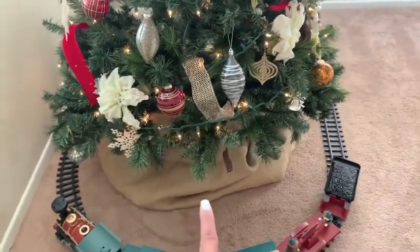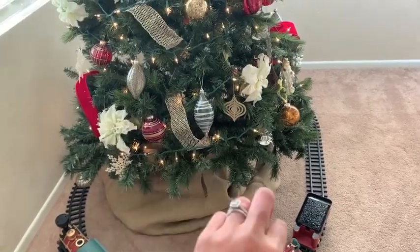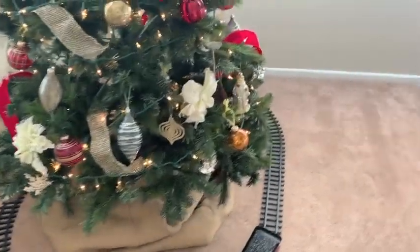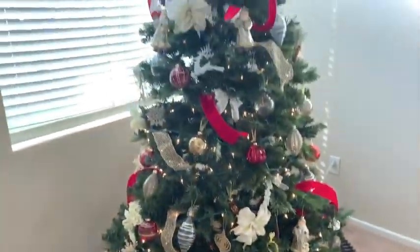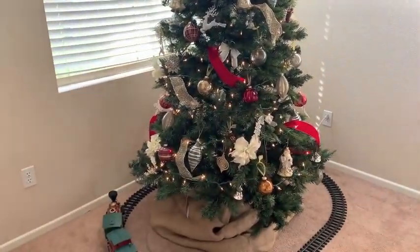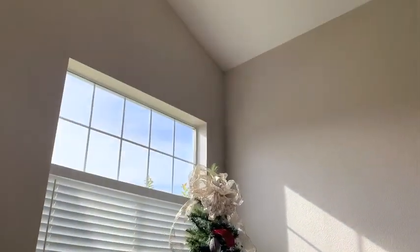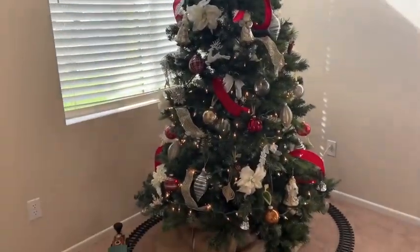The tree skirt — I just had burlap, I have a ton of burlap, and I just wrapped some burlap around there and used that as our tree skirt. That is our tree in our main room. We could even get a bigger tree because these ceilings are like 20 feet tall, but this is the tree we have.